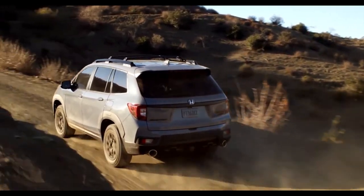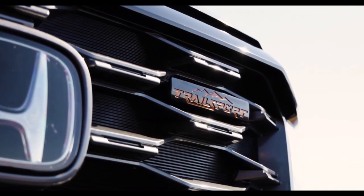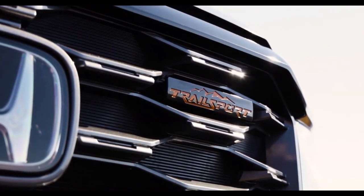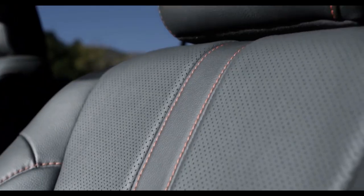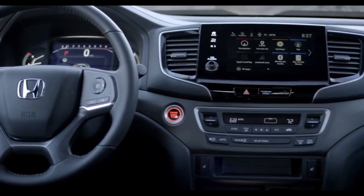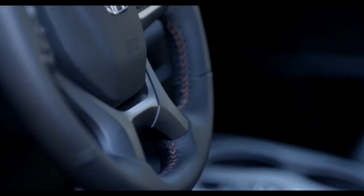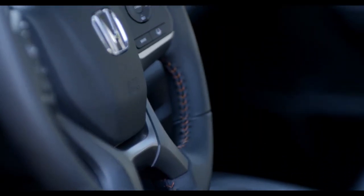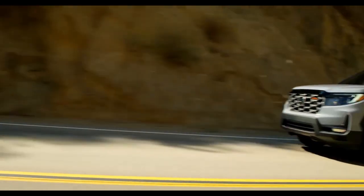The new Passport flavor stands out from the rest of the versions thanks to its orange Trailsport badges on the front grille and tailgate, while the interior adopts an orange finish for the stitching on the seats, steering wheel, and door cards. You'll also find Trailsport embroidered onto the front seat headrests, as well as molded onto the rubber floor mats included as standard equipment.